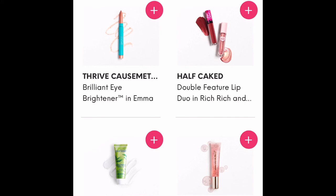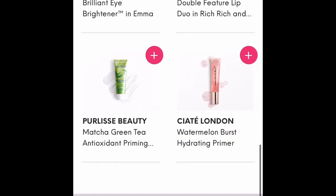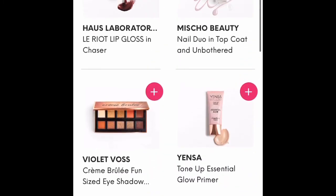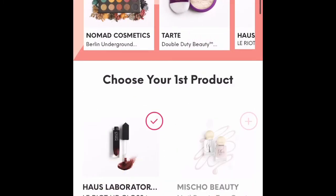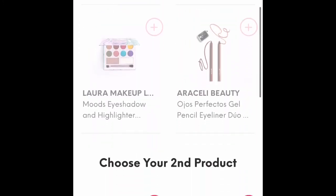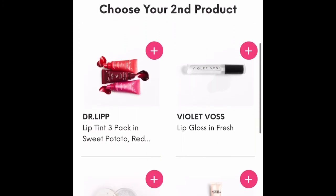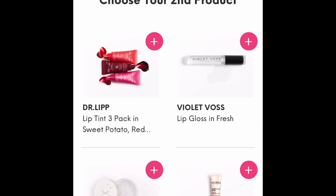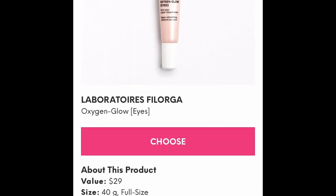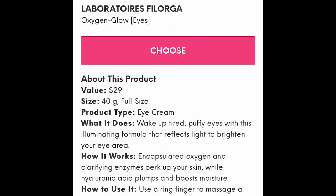I had a little bit of difficulty deciding. The first thing I actually decided on was the Haus Laboratories lip gloss, and then I had some trouble deciding on the second one — there are a lot of lip products to choose from. But you can click on each product and get a description, a value, and how to use it to help you decide.